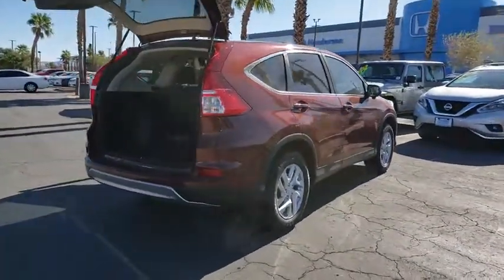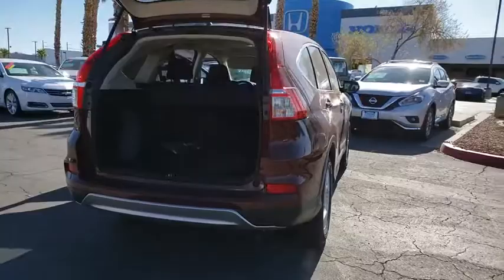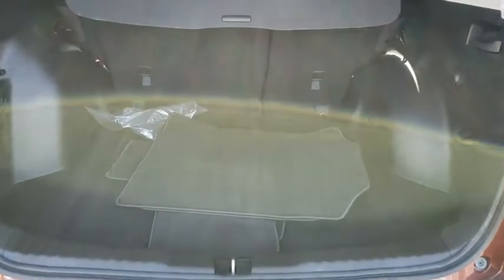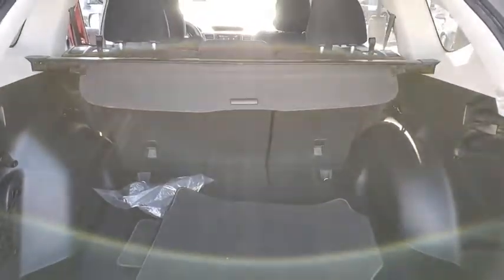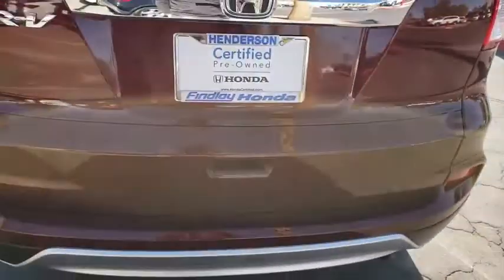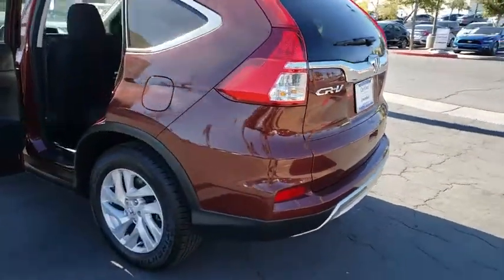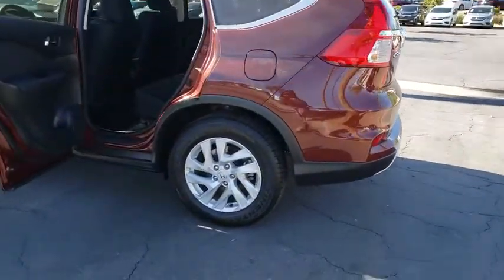This vehicle has less than 9,000 miles. Here are some of this vehicle's great options: cruise control, AM-FM stereo with CD player, fog lights, rear window defroster, heated front seats, daytime running lights, tilt steering wheel, push-button start, and tire pressure monitoring system.